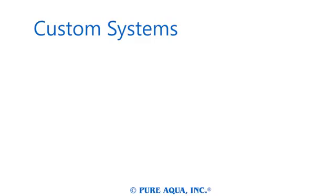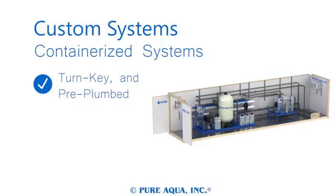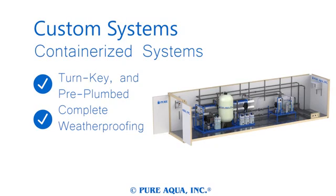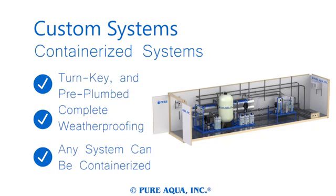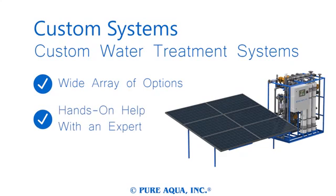Containerized turnkey water treatment plants add a new level of utility to industrial systems, protecting your investment from the elements and enabling it to move from location to location as necessary. Almost any industrial system and its pre-treatments can be made containerized to meet your water treatment needs. All of our systems come with customizable options — submersible pumps, solar panels, wireless controllers, and skid mounting are only a few available.